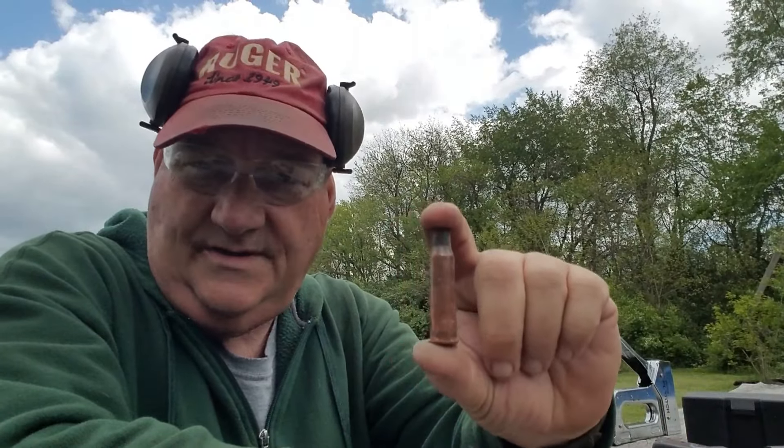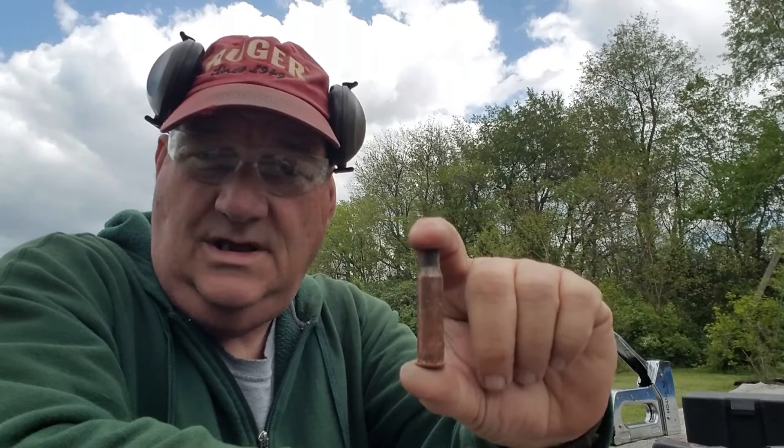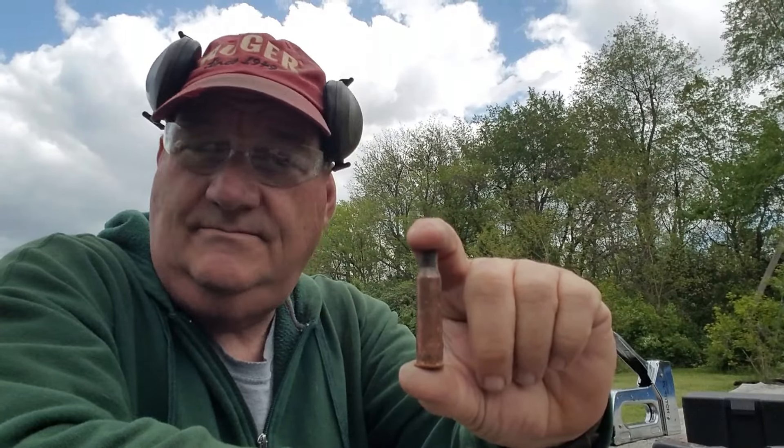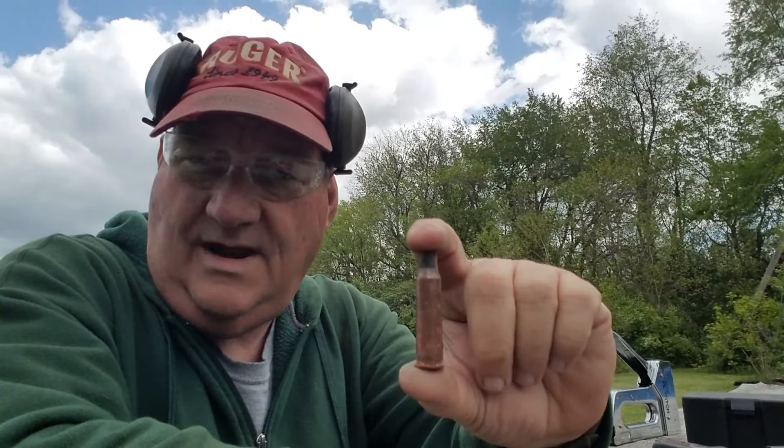This is the range I'm on — it's called the Upper. It is pistol, shotgun, rimfire, muzzleloader, that sort of thing. No high-powered rifles.